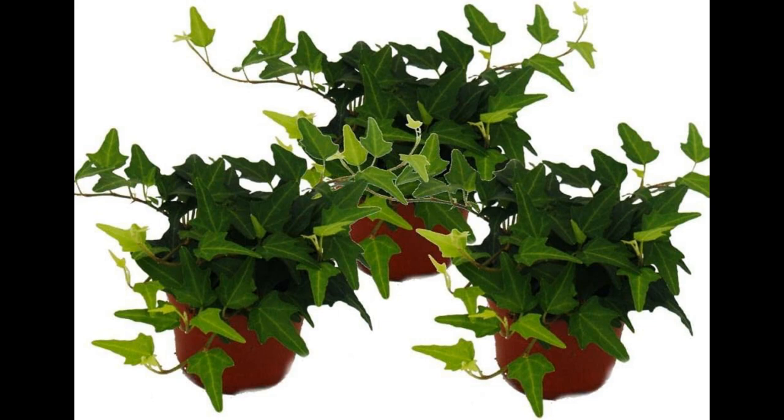In this comprehensive guide, we will explore why English Ivy makes an excellent choice for indoor cultivation, detailing its impressive air-purifying abilities, adaptability, aesthetic appeal, and tips for successful care and maintenance.